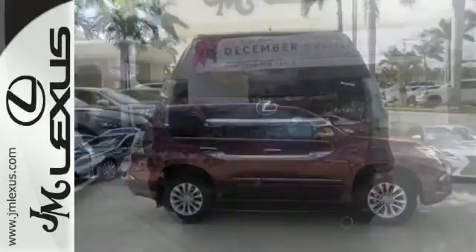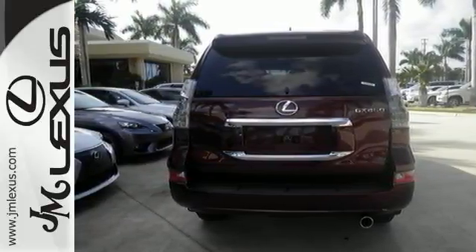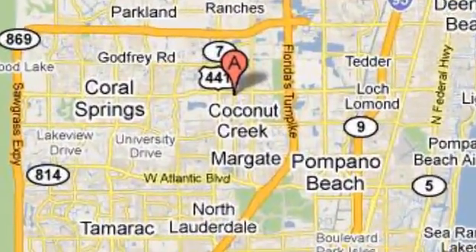Come get inspired. Take this GX460 for a test drive. JM Lexus, the world's number one Lexus dealer since 1992. We're conveniently located just east of 441 on Sample Road in Margate, Florida, just west of the Turnpike.